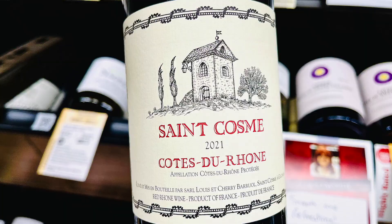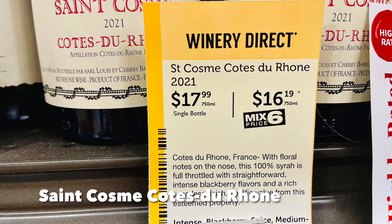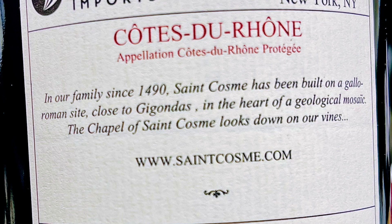We're going to start things off in the southern Rhône region of France with the Saint Combe Côte du Rhône. This wine sells for only $16 if you take advantage of the mix-six discount. This historic producer is located in Gigondas and has 15 hectares of estate vines, but they also source fruit as a négociant. Interestingly, while most Côte du Rhône is Grenache-based, this one is 100% Syrah, which is one of the reasons I like it so well. This is an excellent wine that offers consistent quality for a compelling price year in and year out.